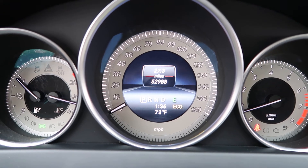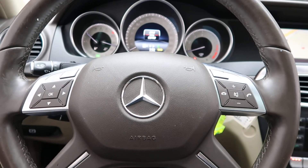Carfax and service records are available online. If you'd like to view more photos of the C300 4Matic, check out FeldmanImports.com.